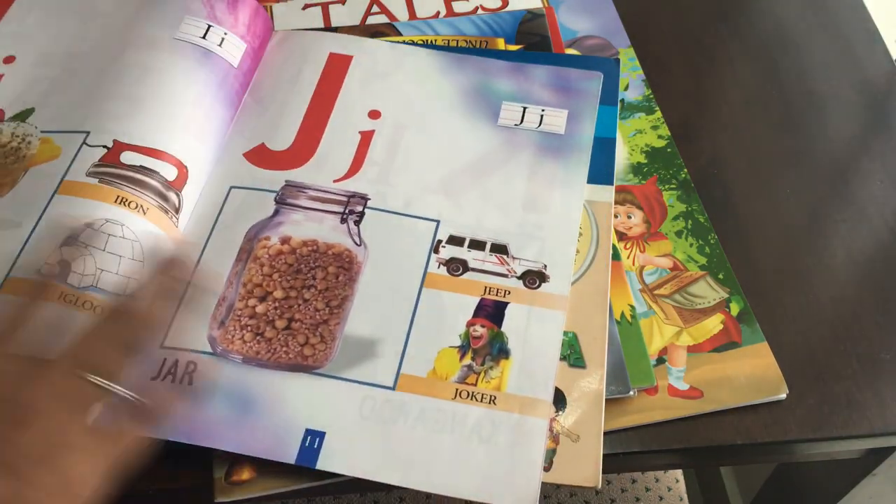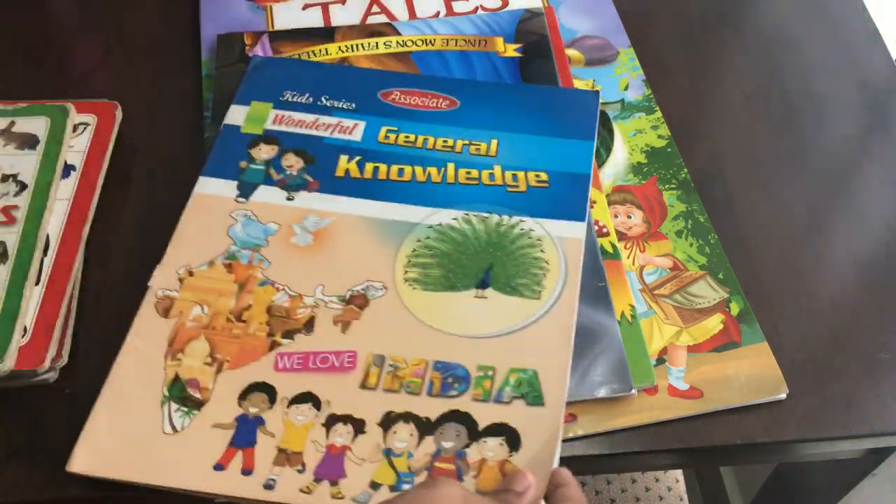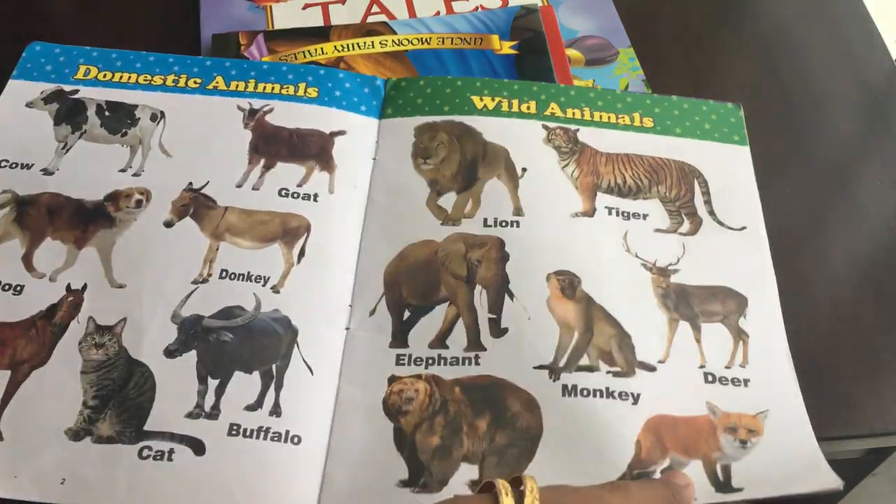Next, there is an ABC book with colorful pictures. It is also a general knowledge book covering domestic animals, wild animals, fruits, and vegetables.